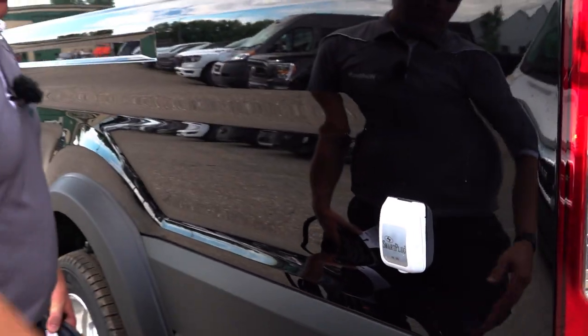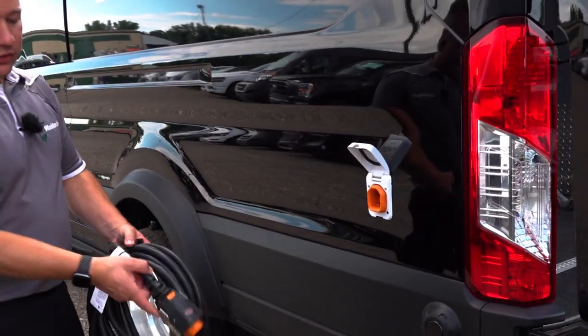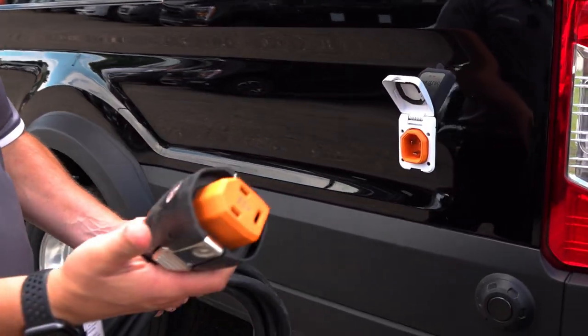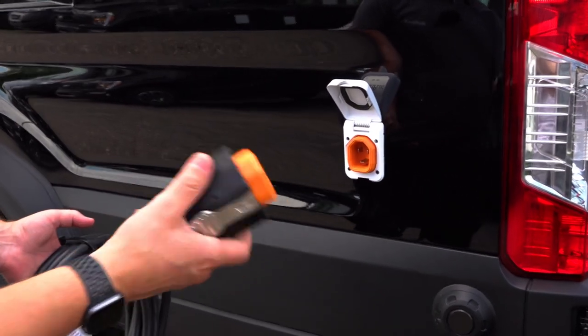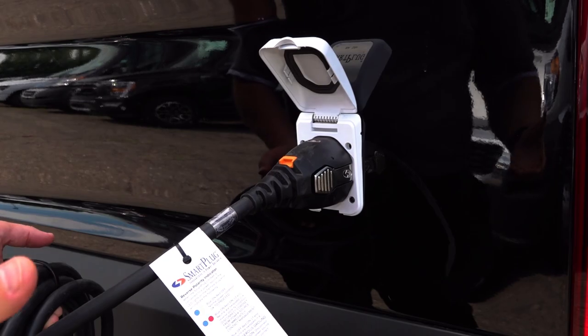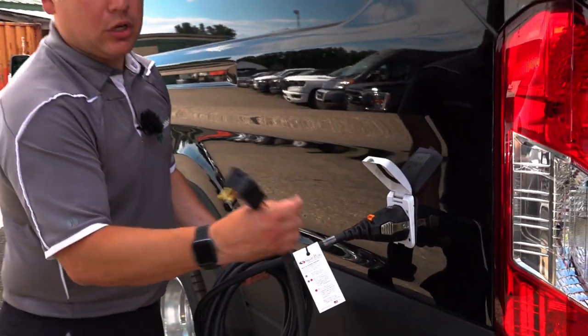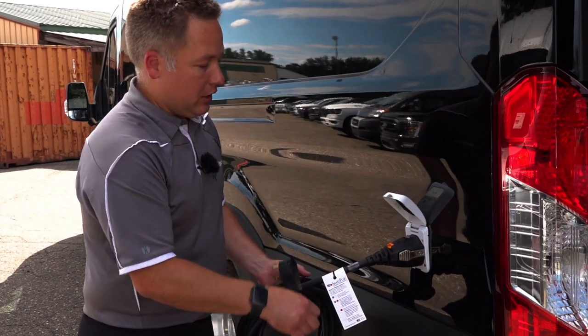I'm showing you the shore power hookup that we have — it's a smart plug. If you do have a power outage, this gets disconnected automatically if there's a power shortage. This end can change over to a 110 plug or any camper setup that you have as well.